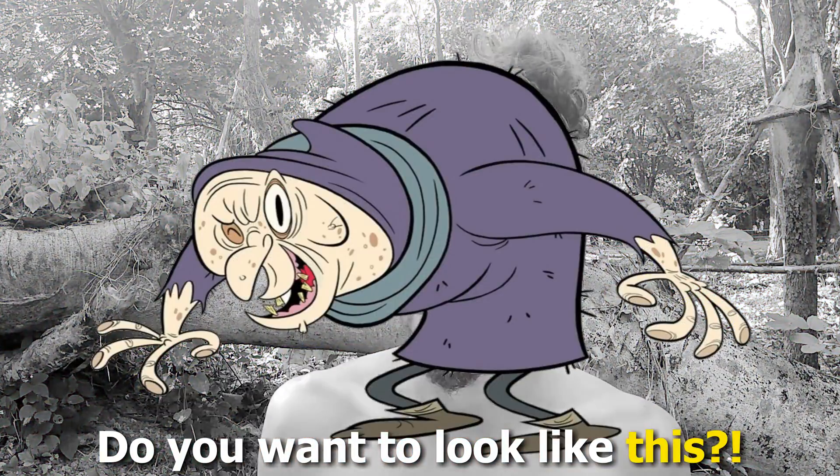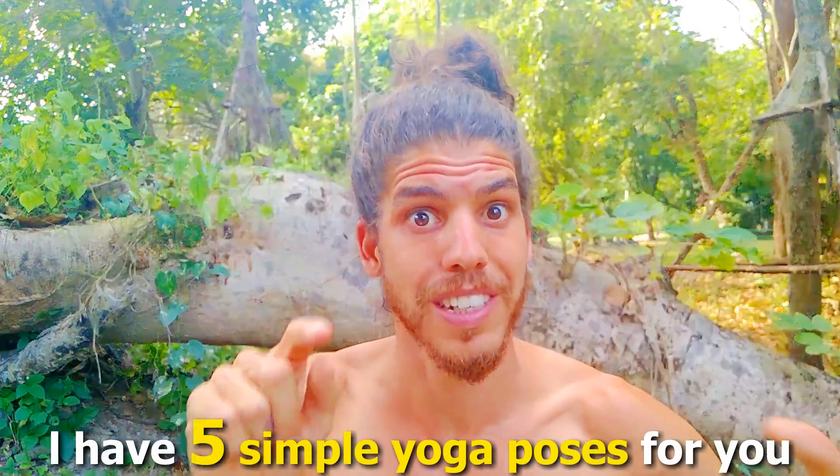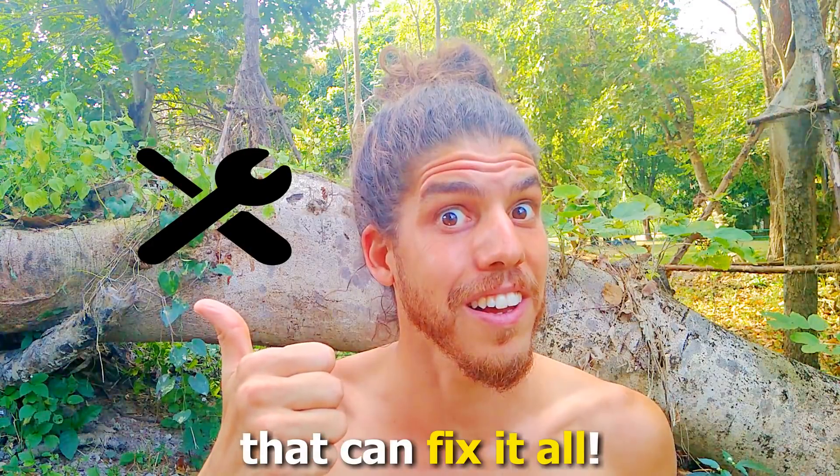Do you want to look like this? But don't worry, I have 5 simple yoga poses for you that can fix it all. Let's begin!